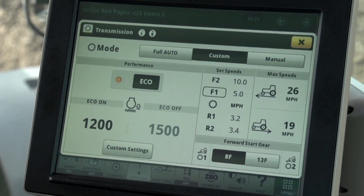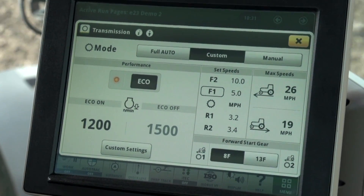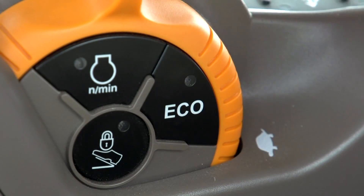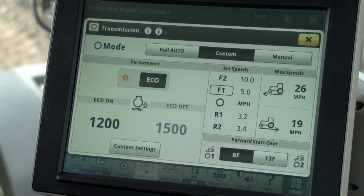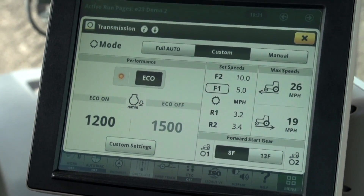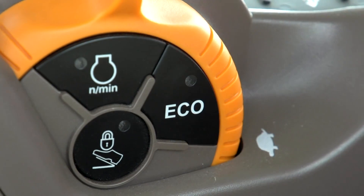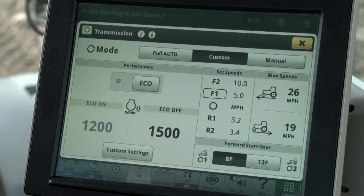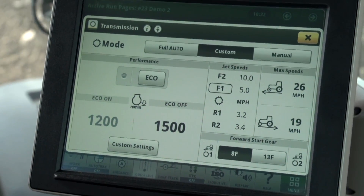I had to increase the eco engine speed to 1500 RPM on this tractor. With that said, I can use the eco button on the throttle to select eco on to operate at approximately 1200 RPM in light areas of the field. When I see that I am approaching a tough spot again, I can simply push the eco button to select the higher eco off engine speed to improve the tractor response as I encounter the tough spot.